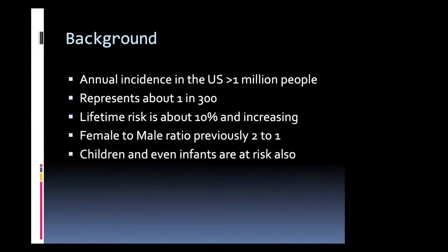The annual incidence of stones is greater than a million people, representing about a one in 300 chance of getting a stone. Your lifetime risk is right around 10%, but that seems to be on the rise. We used to see a ratio of two to one with female to male, but that's going away now — it's more equal.